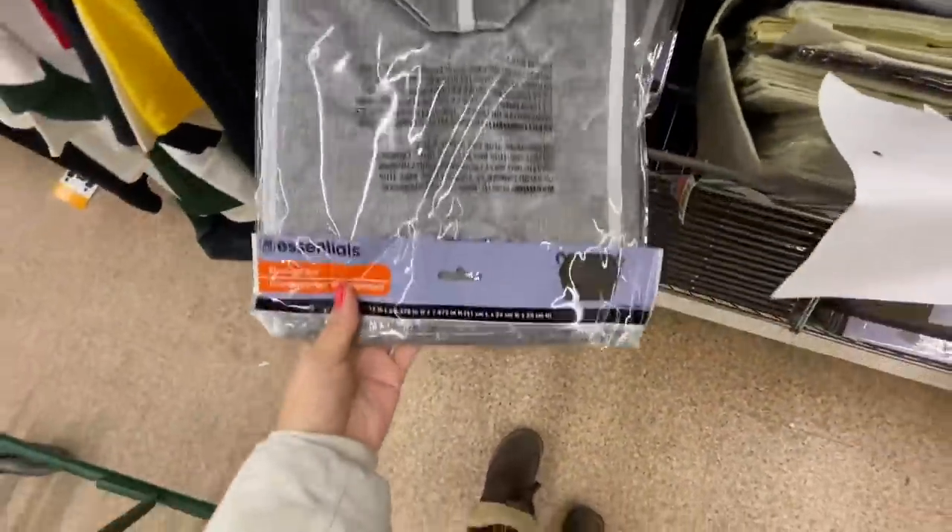They also got some new storage bins — just plain gray. We have seen the striped ones before.